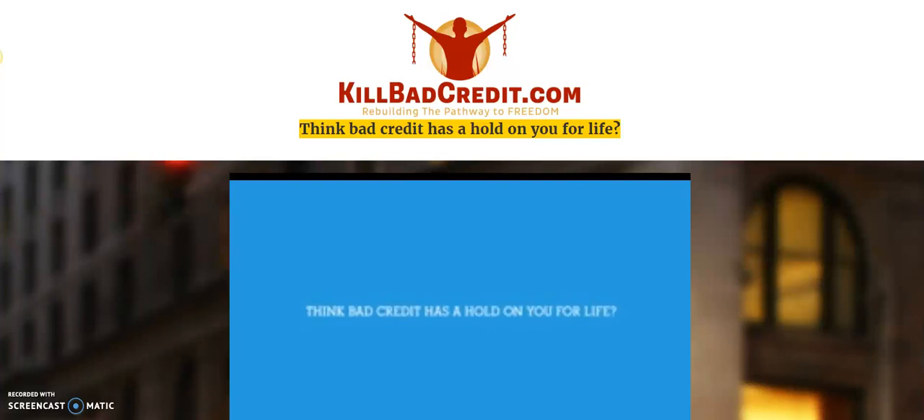Hey, thanks for checking out this short video. I wanted to do a quick credit repair video. A lot of times you go online and look for credit repair near me, look for credit repair letters, credit repair agencies — there's a lot of things that you can do.